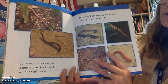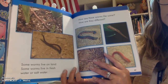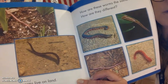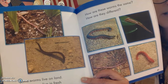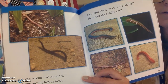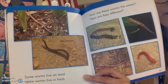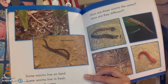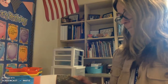Some worms live on land. Some worms live in fresh water. How are these worms the same? How are they different? We've been talking about this the last couple of stories with birds and with fish. Are the colors the same? Are their shapes the same? Are they doing something that's the same? Then how are they different? Are their colors different? Are their shapes different? Is their texture different — meaning the way they would feel?